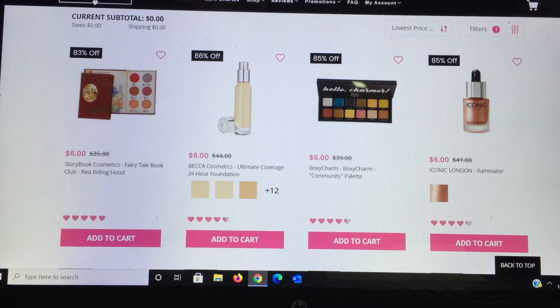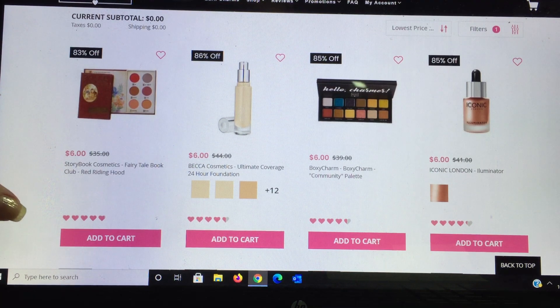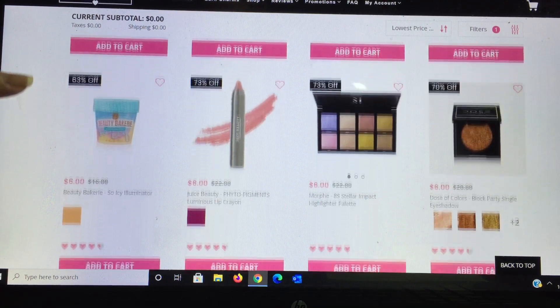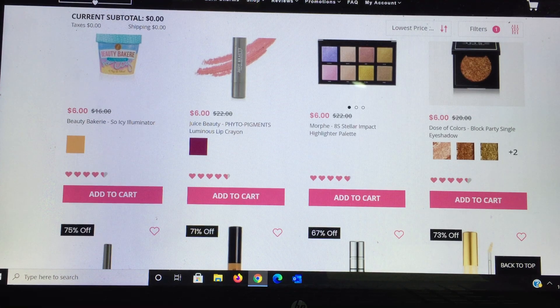There's a BoxyCharm-branded palette — one of their first — at $6, many people wanted this. I own it but don't remember using it. Iconic is also there with a liquid highlighter — absolutely beautiful, $6 is a steal. Beauty Bakery is a really good brand. Juice Beauty is another fantastic brand. Morphe had a highlighter palette I also gave away, and the person really enjoyed it — I'm just not into highlighters but $6 is another steal. Dose of Colors I got last month — mine was destroyed and they credited me, but it's here now if you're interested.